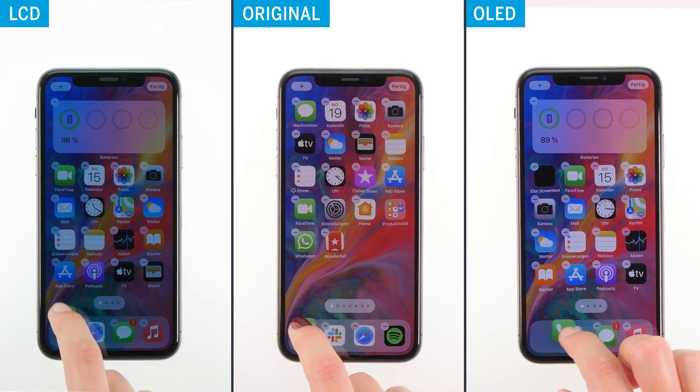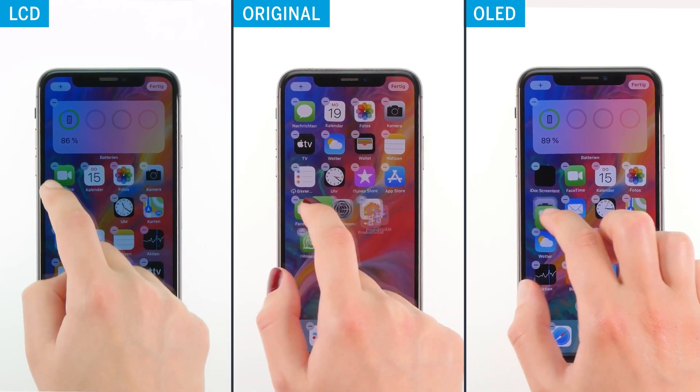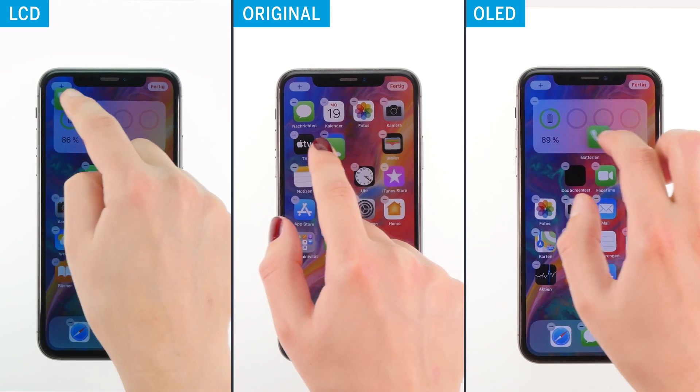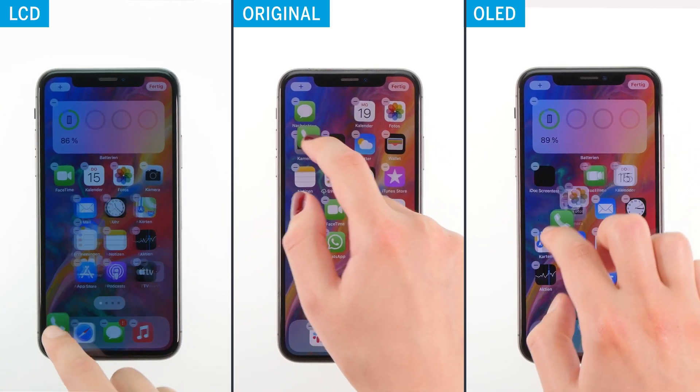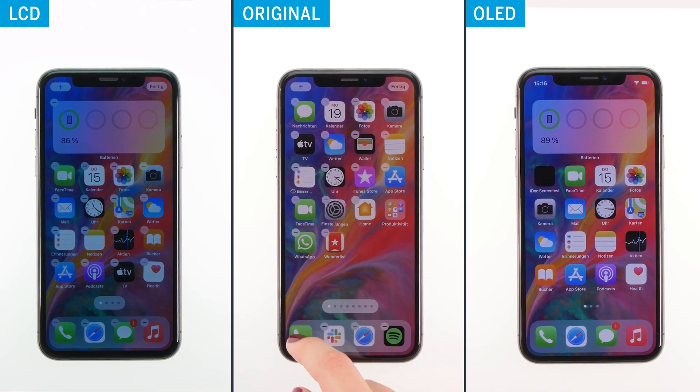Cheap replacement displays are also known to pose problems with the touch function. That's why we tested to what extent LCD and OLED differ in touch sensitivity. We tested this by randomly dragging an app over the screen and could not determine a major difference. In general, cheaper displays are not submitted to many quality checks, which means overseen errors are more likely. However, during our test we could not determine any differences, so we couldn't confirm the prejudice that inexpensive replacement screens often cause touch problems. In our case, the LCD and OLED are almost on par, and therefore both get a point.